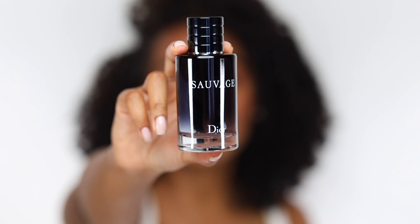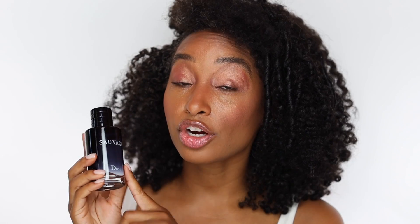This is Dior Sauvage in the EDT concentration — the original. I prefer this one because it feels like the way the perfumer intended it to be. It's sharp, it's iconic, it has this bad boy vibe that's also very clean. It's very Ambroxan heavy, which gives it that sharpness — some people might not be into it, but I certainly am. It also has citrus elements that keep it fresh and clean, making it work really well for summer. I love smelling this scent on a guy — it makes me turn my head. The sprayer is fabulous.